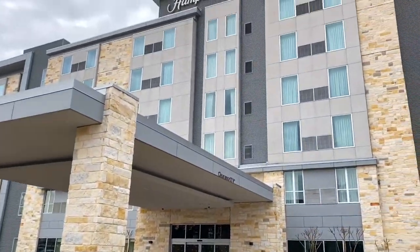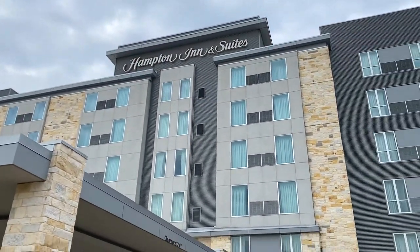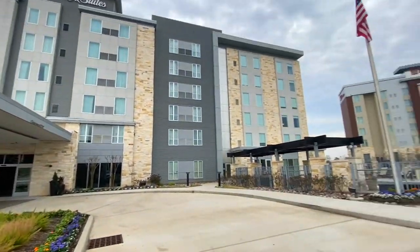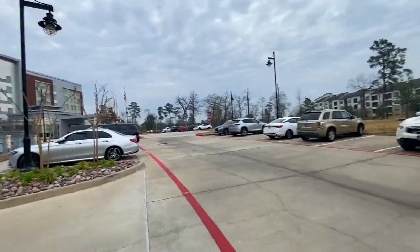Today I am reviewing Hamptons Inn and Suites in Spring, Texas. For a two-bed room we paid around $130 after tax.